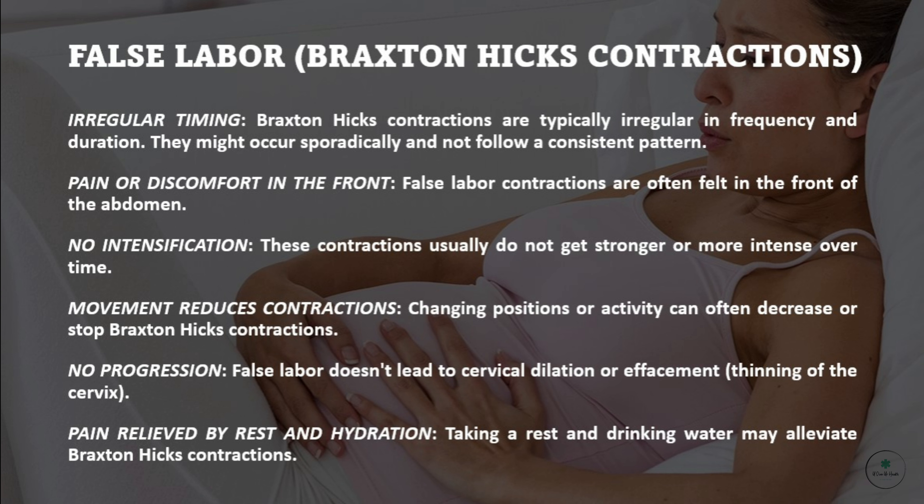False labor, also called Braxton-Hicks contractions. Irregular timing: Braxton-Hicks contractions are typically irregular in frequency and duration. They might occur sporadically and not follow a consistent pattern.